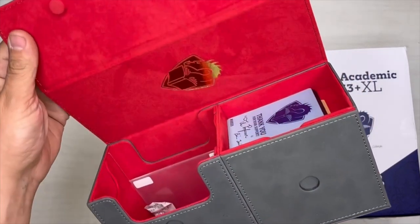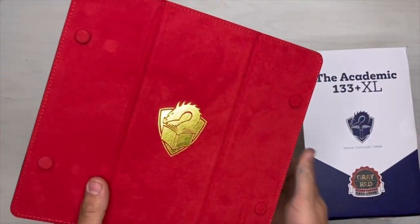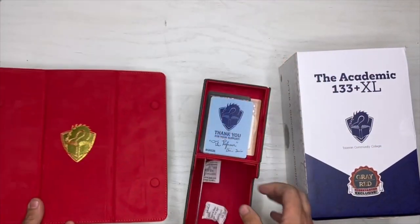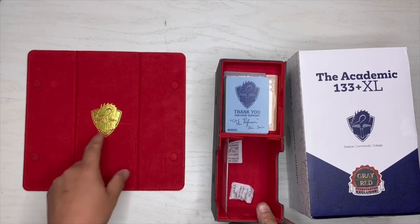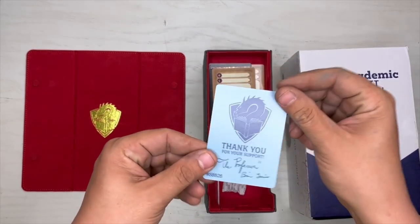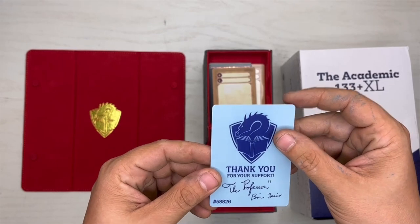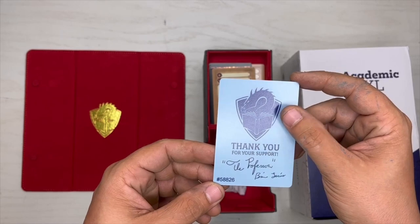Let's pop it open — wow, wowie wow wow! Look at that red, and that red and gold — that's premium stuff. The whole top comes off, you can set it to the side. That could be like a spot for your commander — the gold spot, that's where my commander lives because he's fancy. There's a thank-you card from the Professor — he signed one and they copied the signature. It's got a serial number: 58,826.